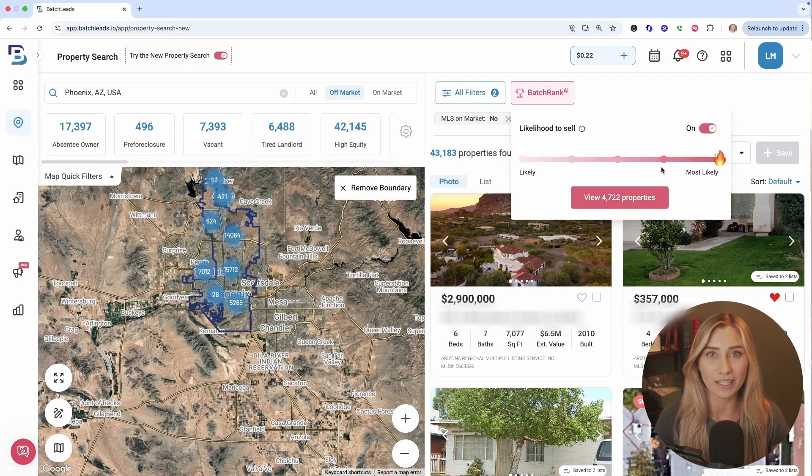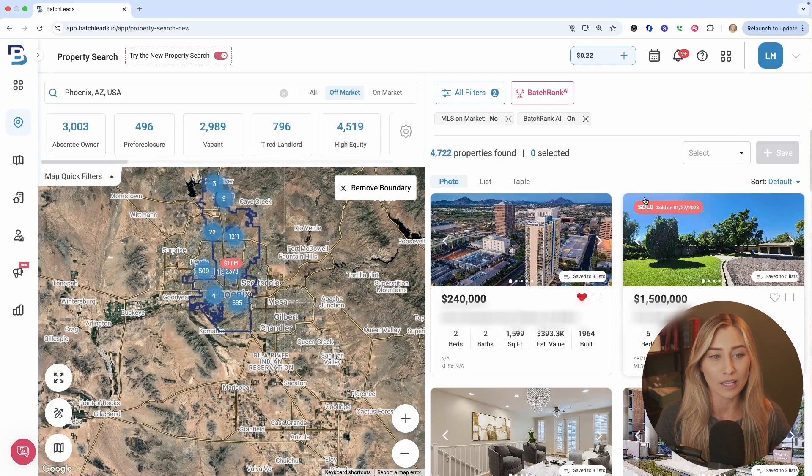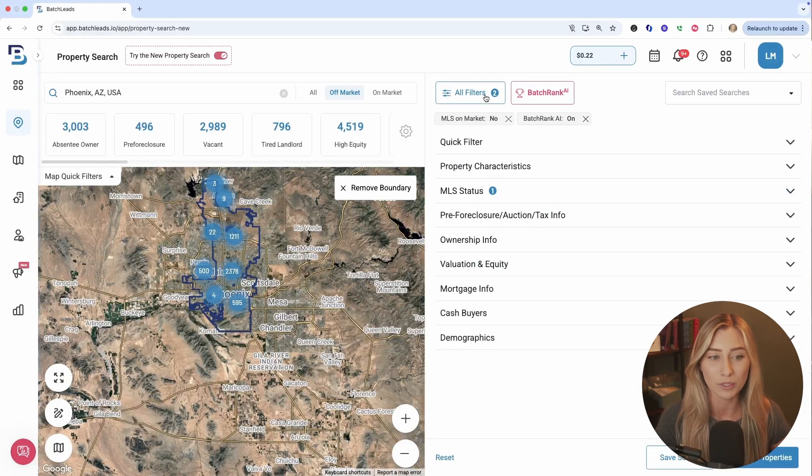If you're in that higher plan, you could go all the way up to most likely, keeping it as simple as just a few steps to pull great data into your account. Don't forget about your additional filters — if you want to specify the types of homes, the equity percentage, things that are important to you — use them in tandem with that AI feature, or use your quick filters to pull more specific lists with even higher motivation. For example, you could make sure the AI tool is pulling up vacant properties.